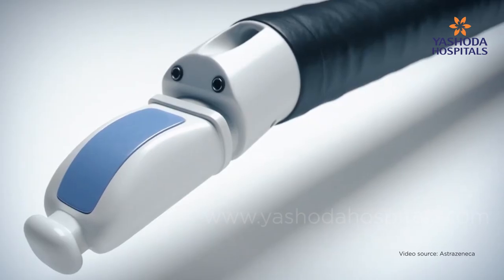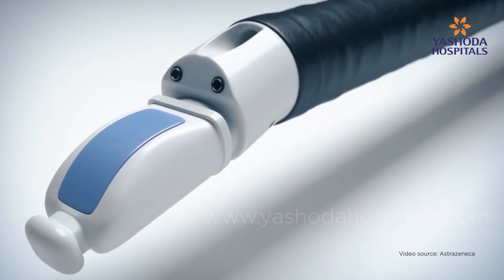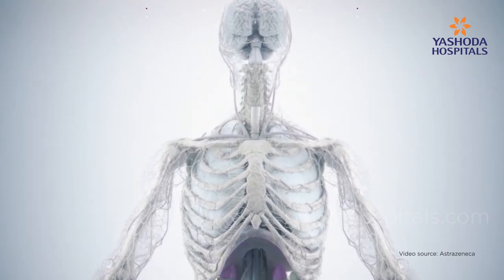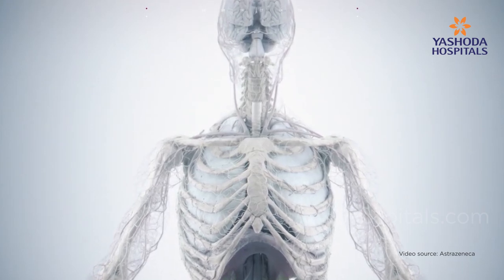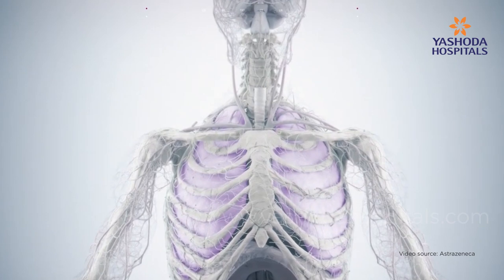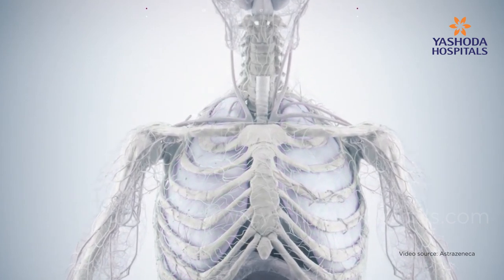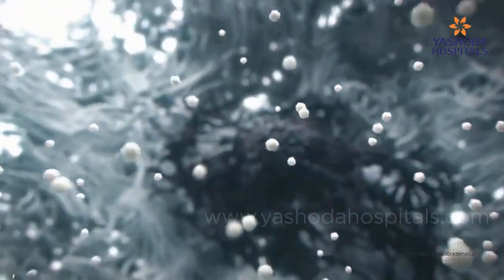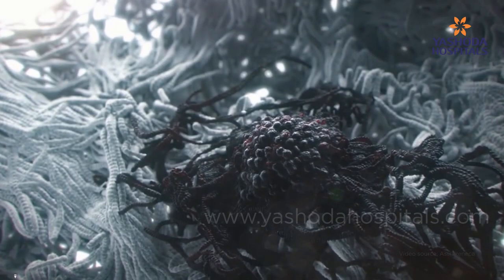This EBUS machine consists of a scope with an ultrasound at its tip, which is useful for visualizing the lymph nodes — primarily the immune organs of the body. In many diseases like lung cancer, tuberculosis, sarcoidosis, or other granulomatous diseases, these lymph nodes get pathologically enlarged, meaning they get affected.